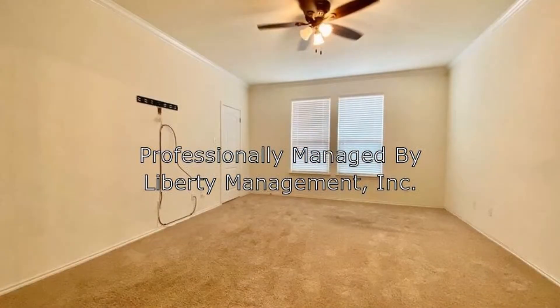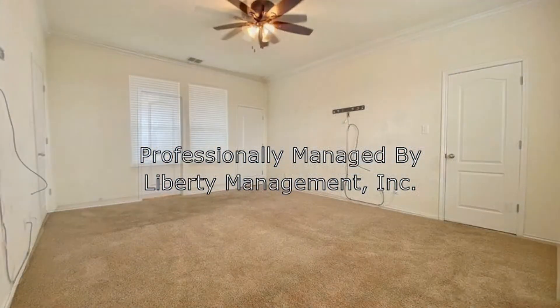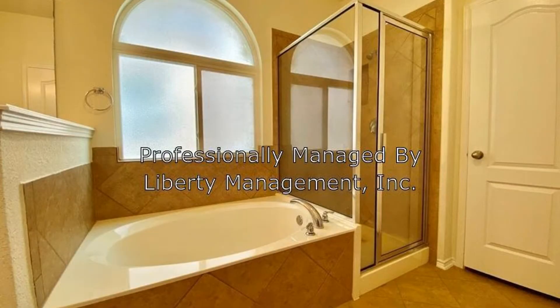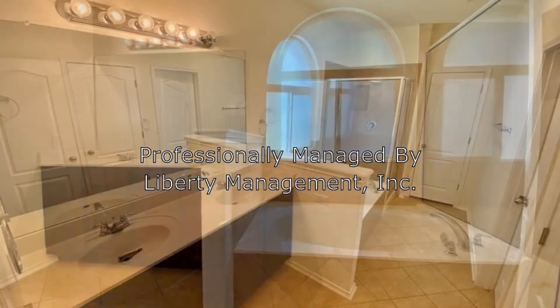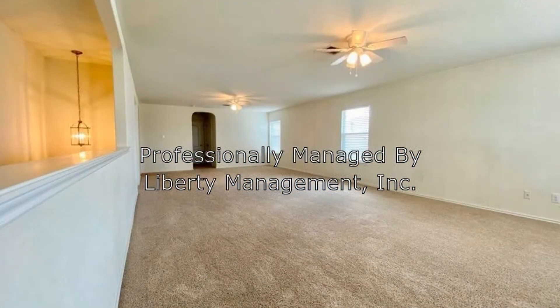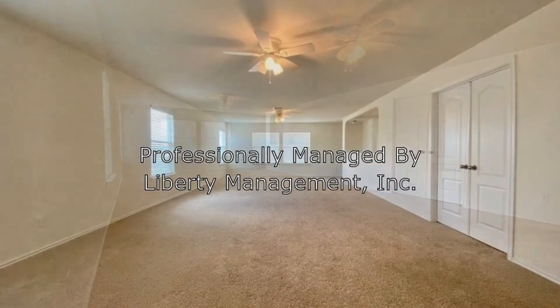Located downstairs is the master bedroom with dual closets and an ensuite with separate shower, a garden tub, and dual sinks. Located upstairs are the massive game room, a media room, and three oversized bedrooms.